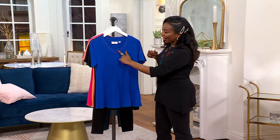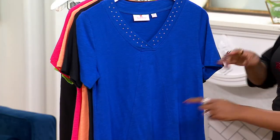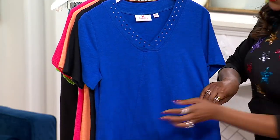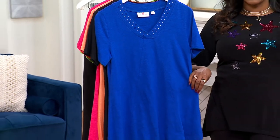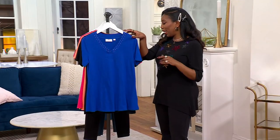All along your neckline it's kissed with stones. I like that it's that crossover V-neck as well — seaming detail — so really you get all the attention to detail, and a top that you're wearing all the time. Here's royal blue.